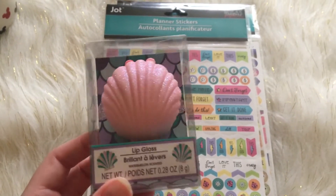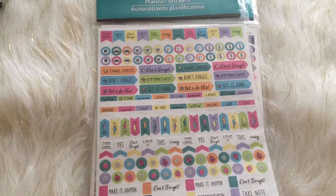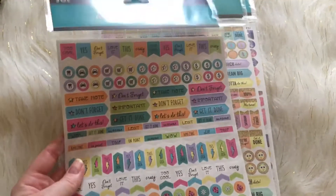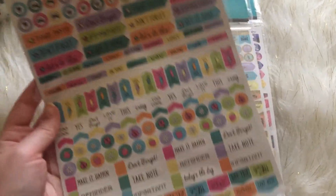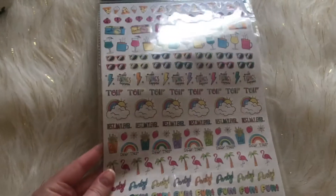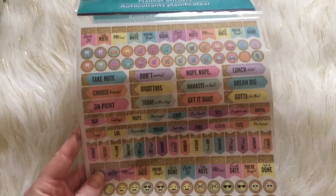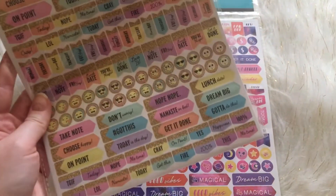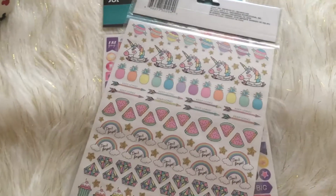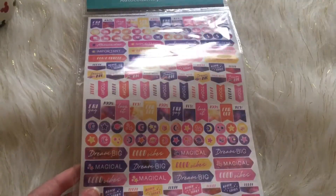Then I found the planner stickers — I was so excited. This is by the Jaw brand. I got a few different ones, including one that's like a galaxy themed design. Love those.